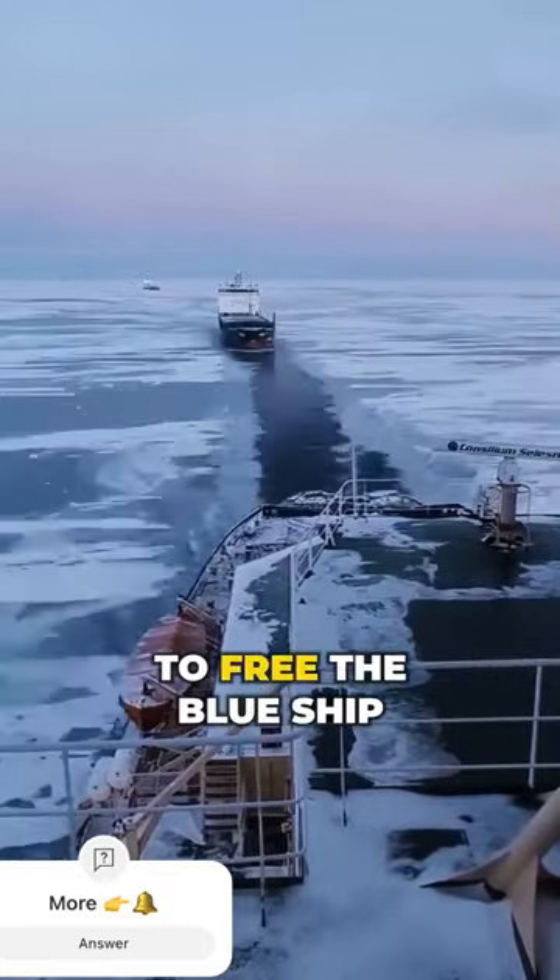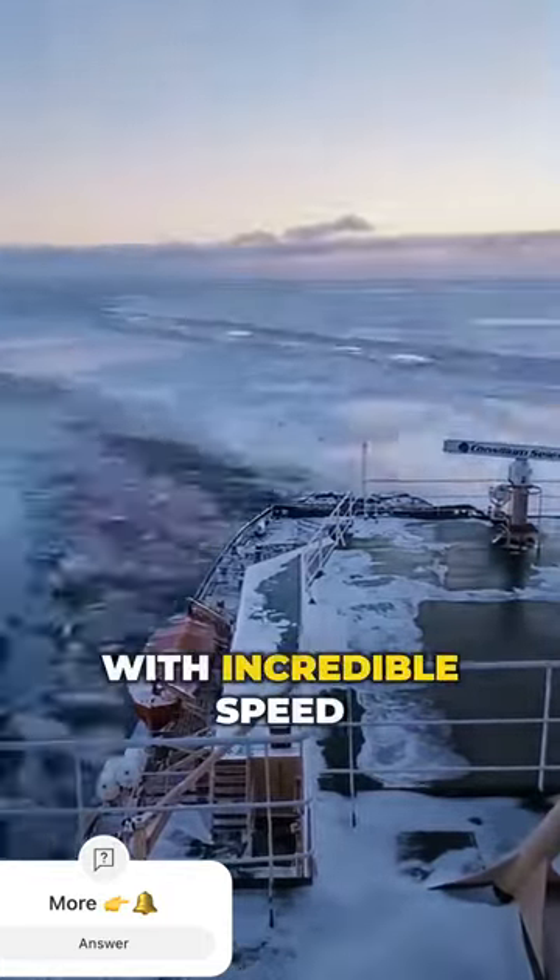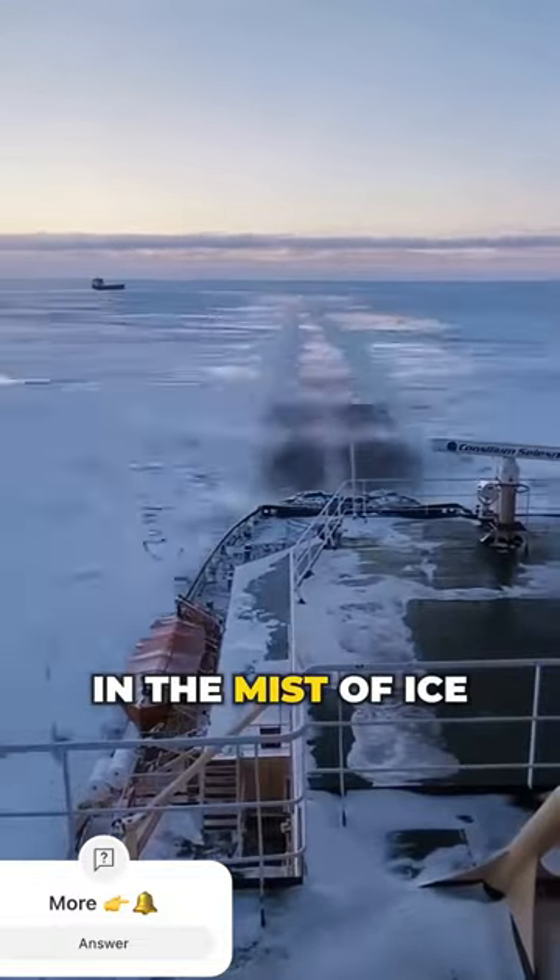As the icebreaker maneuvers to free the blue ship, it surges forward with incredible speed, leaving its companion behind in the mist of ice.